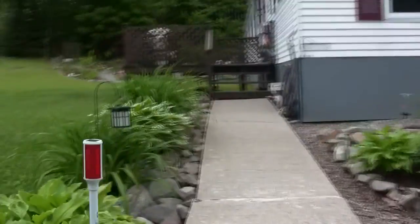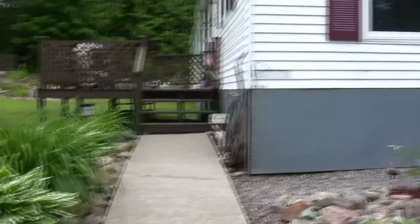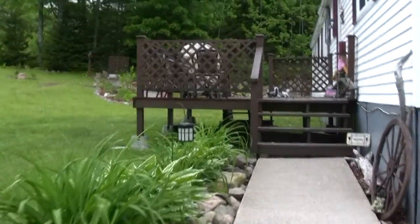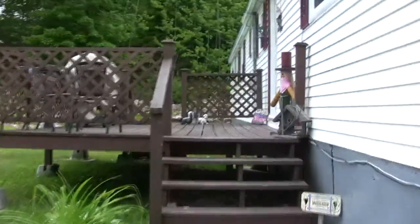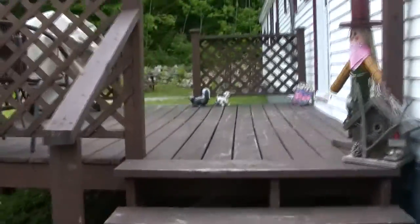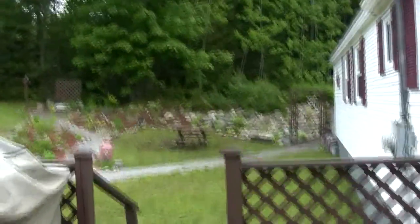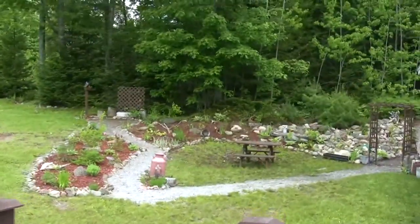As you can see when we walk in, we do have some lovely landscaping. This home is very well kept, and just continuing up the walkway you can see a nice sitting area right over here.